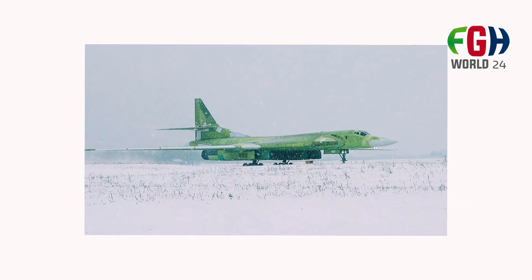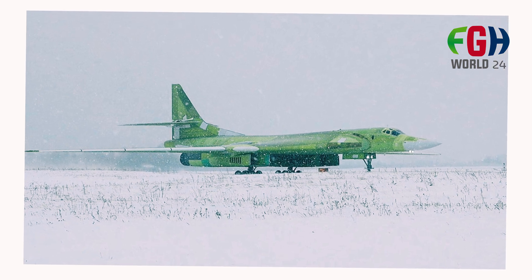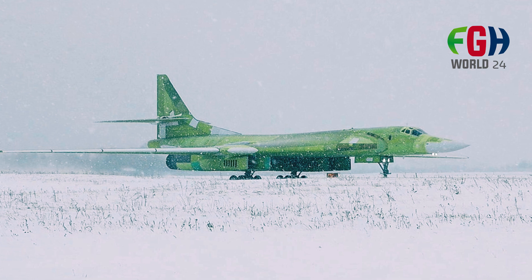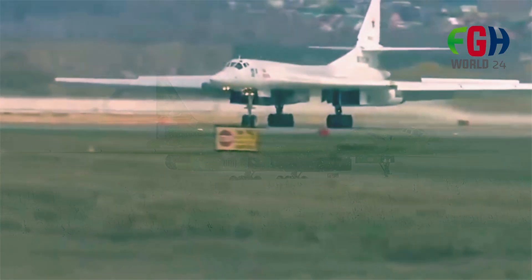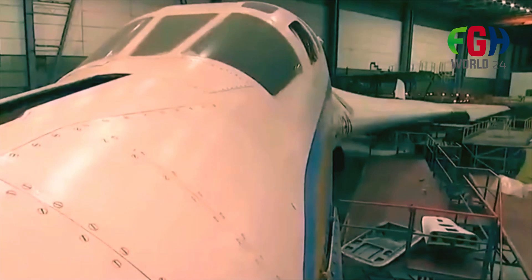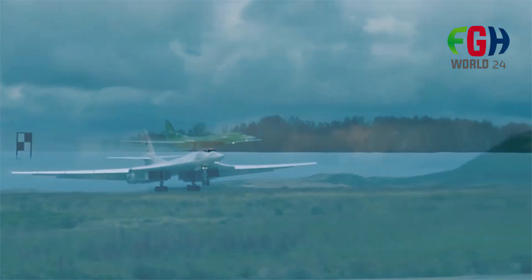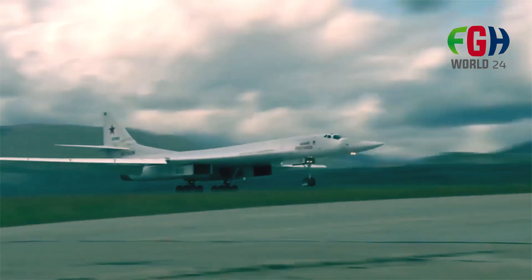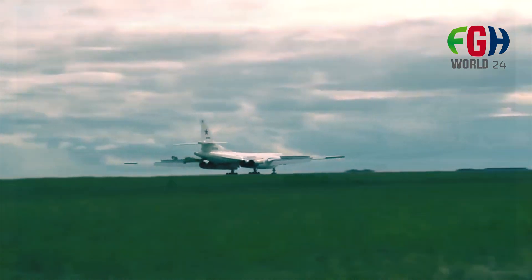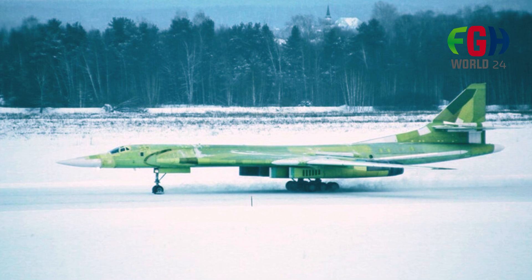International Attention: The 2160M2 has garnered international attention due to its unique combination of speed, range, and payload capacity. Its presence in various international airshows and military exercises underscores its significance as a symbol of Russian military power projection. While primarily intended for domestic use by the Russian aerospace forces, there has been speculation about the potential export of the 2160M2 to select partner nations interested in acquiring advanced strategic bomber capabilities.